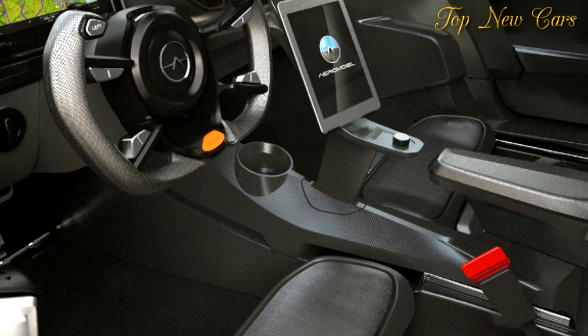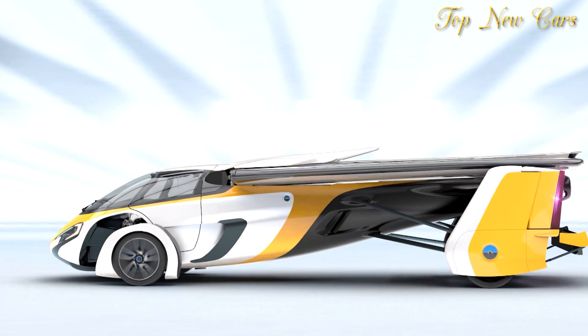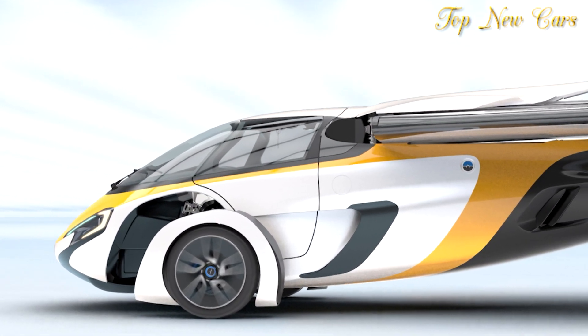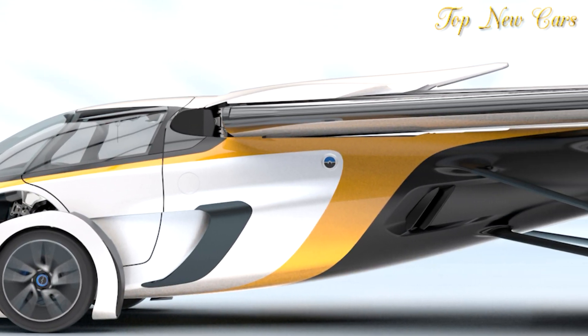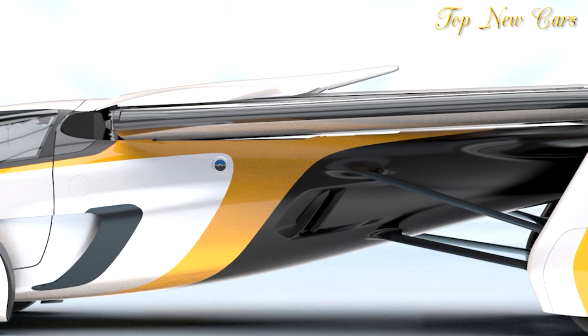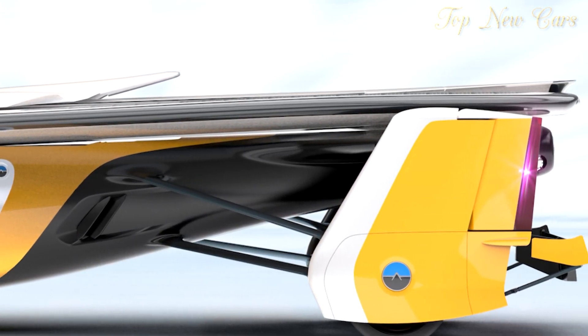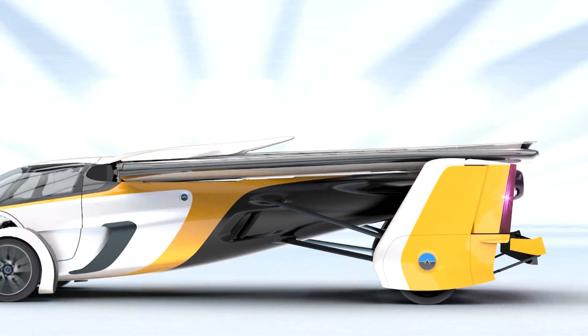Considering the outgoing 3.0 version produced 100 horsepower (74 kilowatts), we expect the new model to be somewhere in the same neighborhood. The company says it expects to begin taking orders as early as this year, with deliveries expected by 2020, pending no major setbacks. The AeroMobil 4.0 doesn't have a price as of yet, but rumors suggest it could cost as much as $1.5 million if and when it does debut.